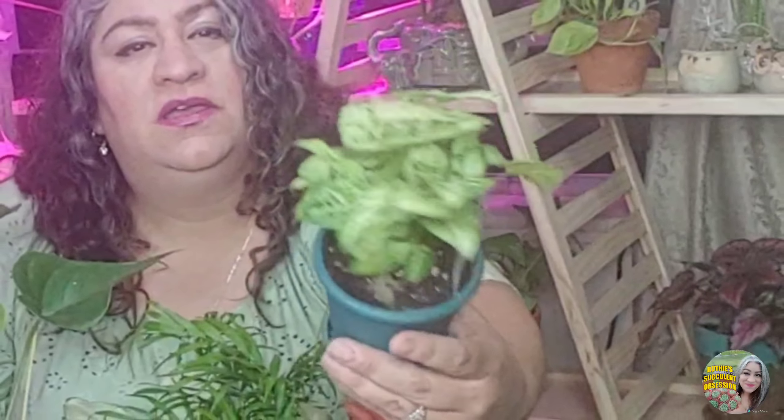This one was on clearance — I got it for like $2.50, 75% off. It's an anthurium, a little bit busted, but I thought it still had some life left in it. It was regularly priced at $10.98, and I wound up paying like $2.75 for it. I thought the little planter was cute too, so I can always drill a hole for drainage and have a nice little pot.